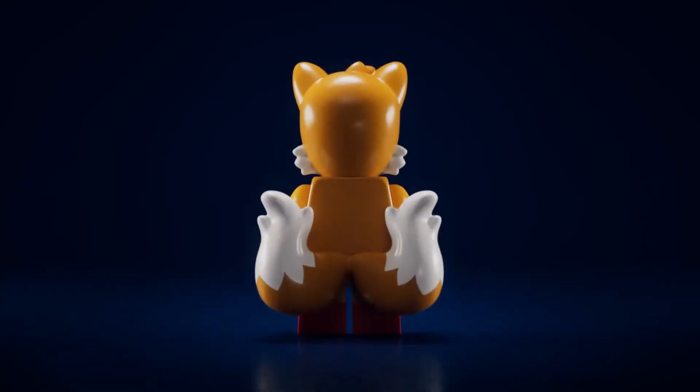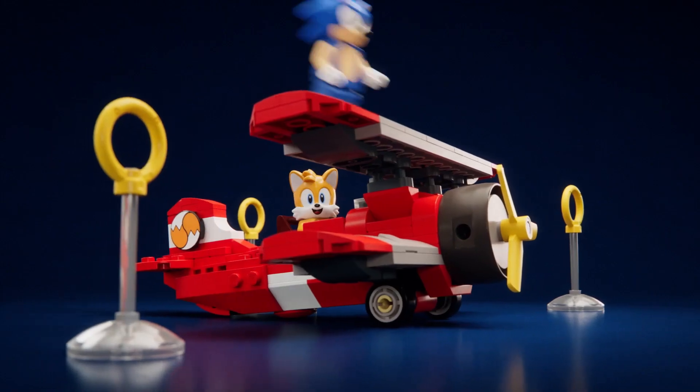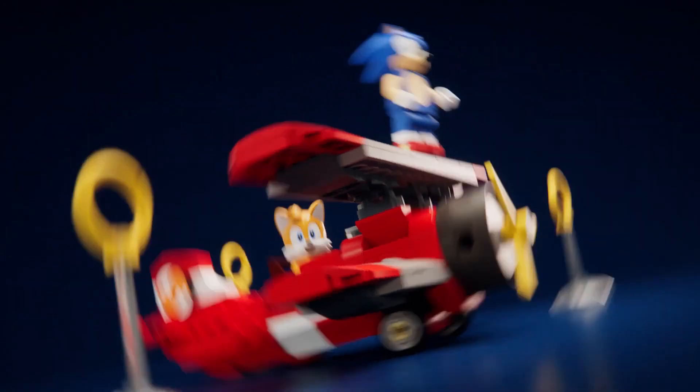Visit Sonic's fast friend Tails in his workshop, with his iconic tornado plane. Time to do the barrel roll, Tails! Ho-ho-ho!